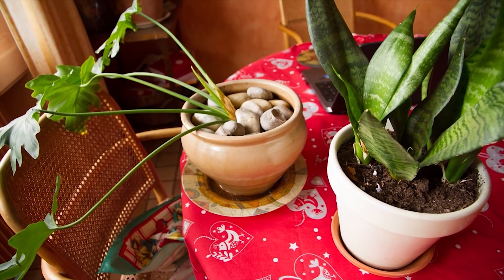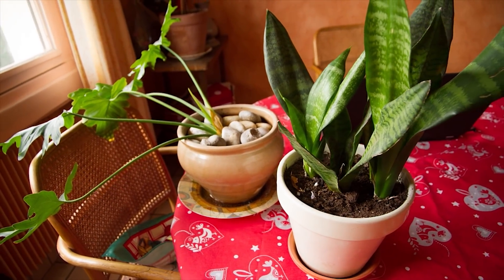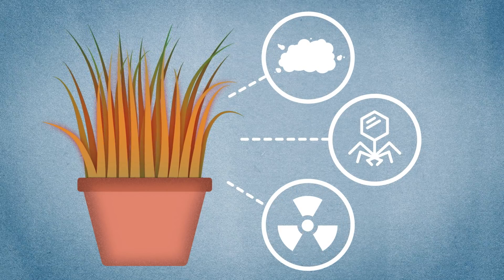This is just the start. Researchers believe plants could also be engineered to detect invisible threats such as dangerous viruses, gases, and even radiation.